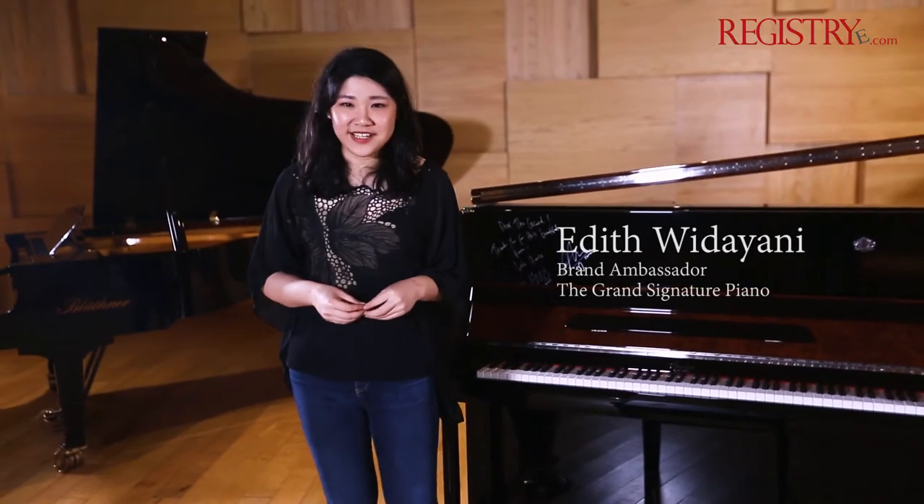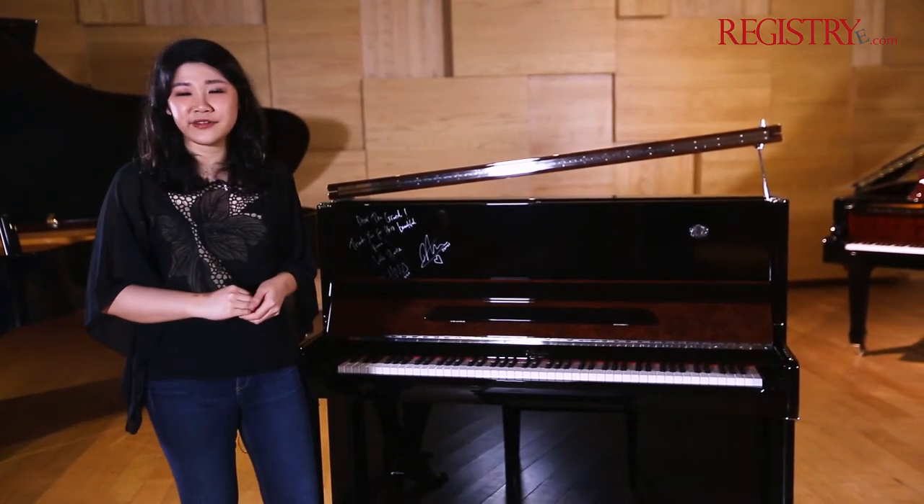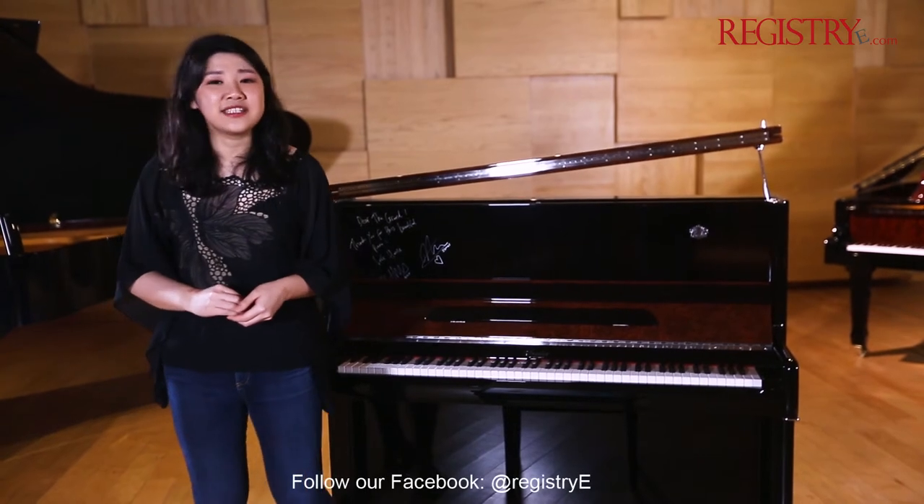Hello and welcome to the Grand Signature Piano. We are the authorized seller of European pianos in Indonesia. Today I'm going to introduce to you the Ermler Upright Pianos, the art design series by Rene Venditti — the Da Vinci.